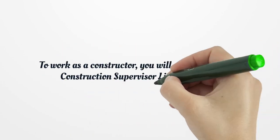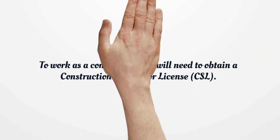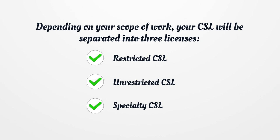To work as a contractor, you will need to obtain a Construction Supervisor License. Depending on your scope of work, your CSL will be separated into three licenses: Restricted CSL, Unrestricted CSL, and Specialty CSL.